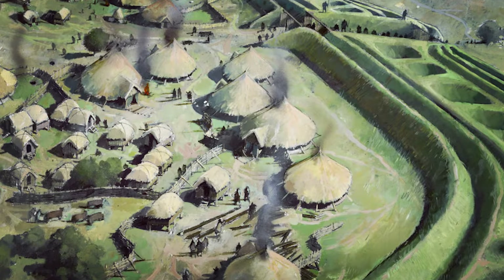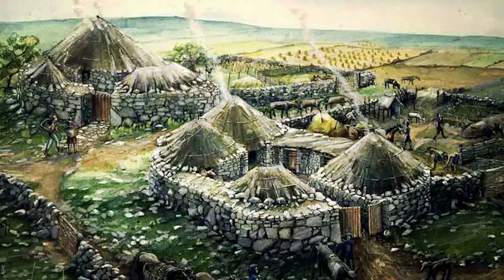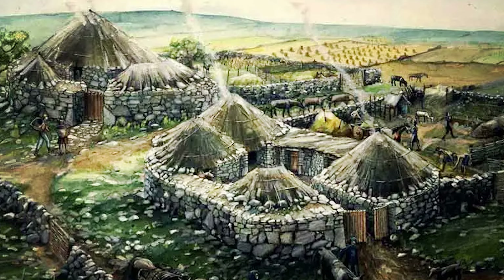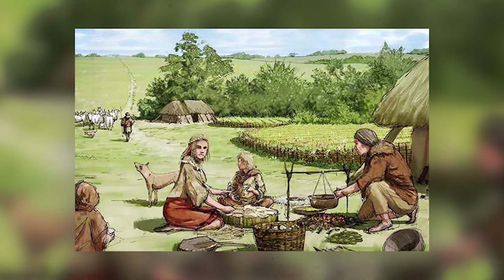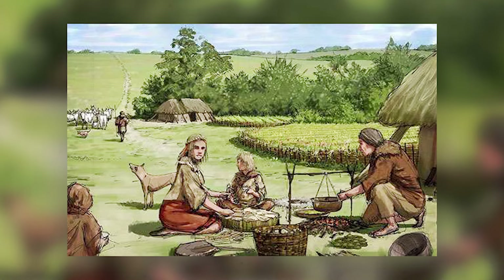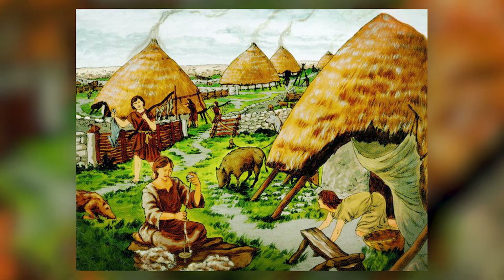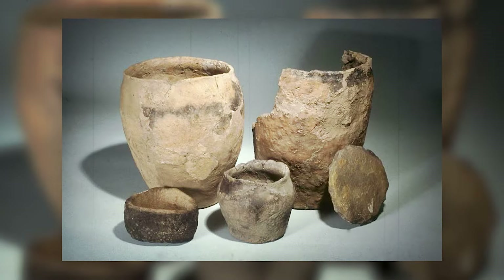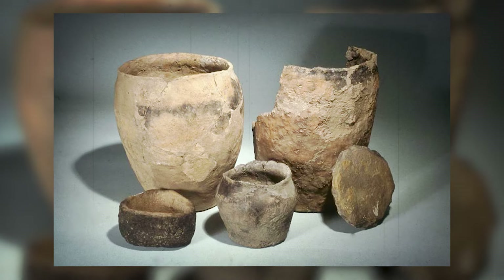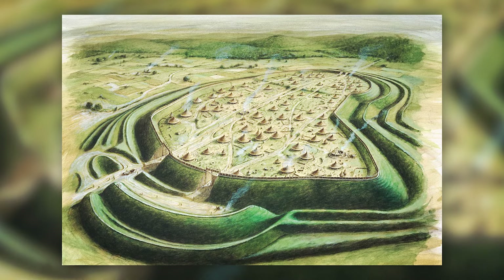Rachel Pope's findings suggest that Iron Age Britons, far from mere warriors, engaged in complex societal structures that integrated agriculture, trade, and communal activities. This nuanced view counters the Roman stereotype of violent barbarians, highlighting a civilization that was organized, innovative in construction techniques like clay bonding, and sophisticated in their approach to communal living atop prominent landscape features like Pencoid I.